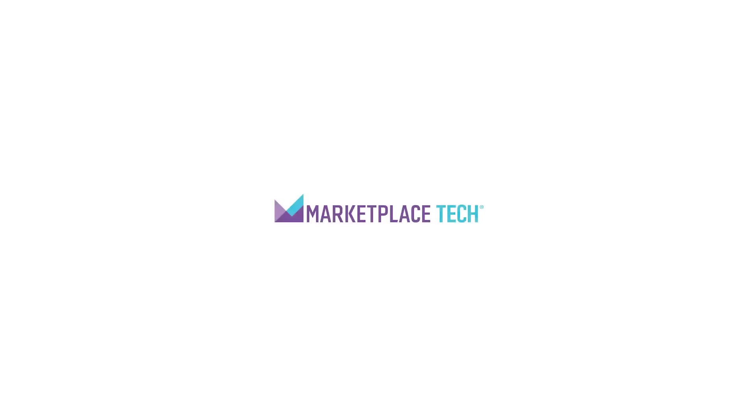We've got more on Snap's latest plans for AR and AI at our website, marketplacetech.org.